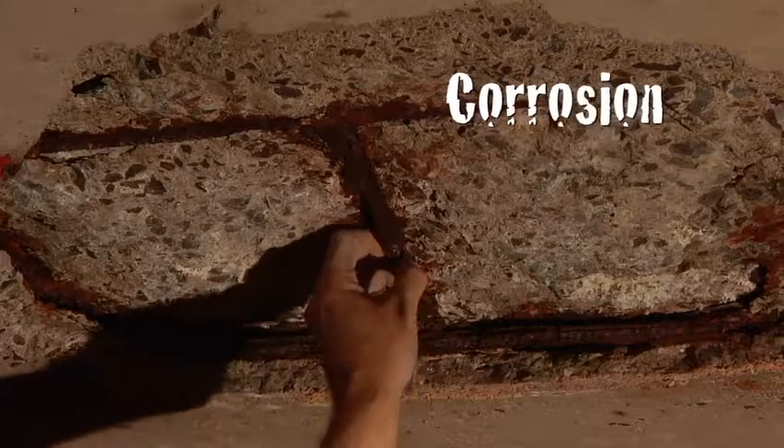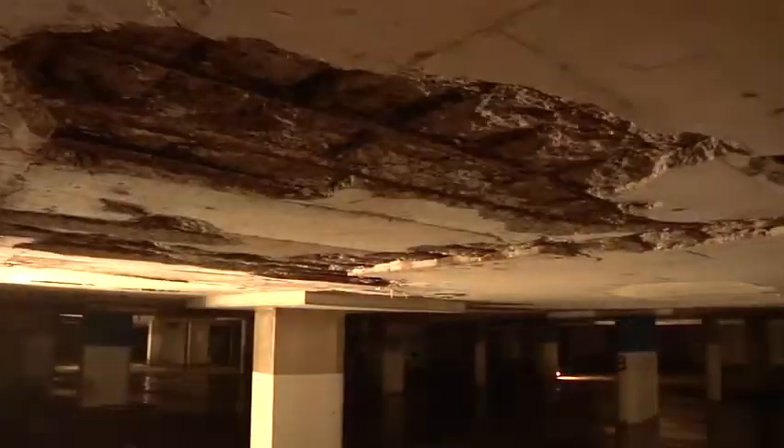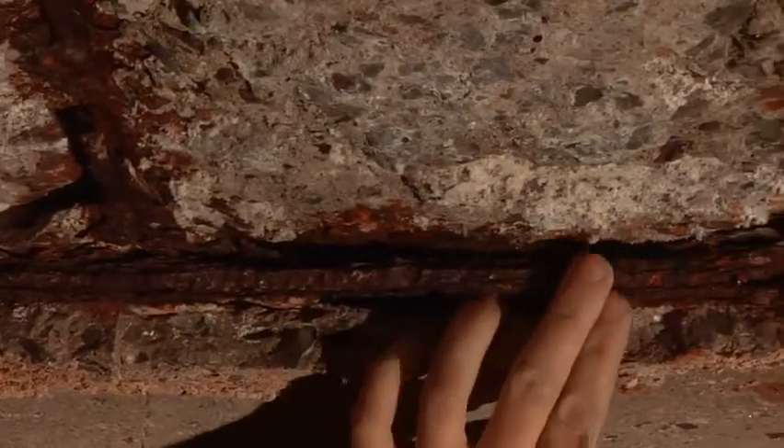When we examine the possible causes of the deterioration of the multi-story parking garages of Quebec City, we realized that the main cause of all deterioration is the corrosion of the steel rods. Therefore, we invested a lot of money in the maintenance, the repair and even the reconstruction of existing structures.